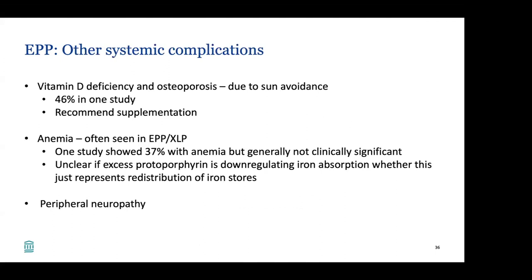Other systemic complications of EPP include vitamin D deficiency and osteoporosis due to sun avoidance — seen in up to 46% of patients in one study — and vitamin D supplementation is recommended. Anemia is also often seen in EPP and XLP, with one study showing 37% of patients affected, though it's generally not clinically significant. It's unclear whether excess protoporphyrin is downregulating iron absorption or whether this represents redistribution of iron stores. Very rarely, peripheral neuropathy can occur in severe presentations, usually with significant liver involvement.